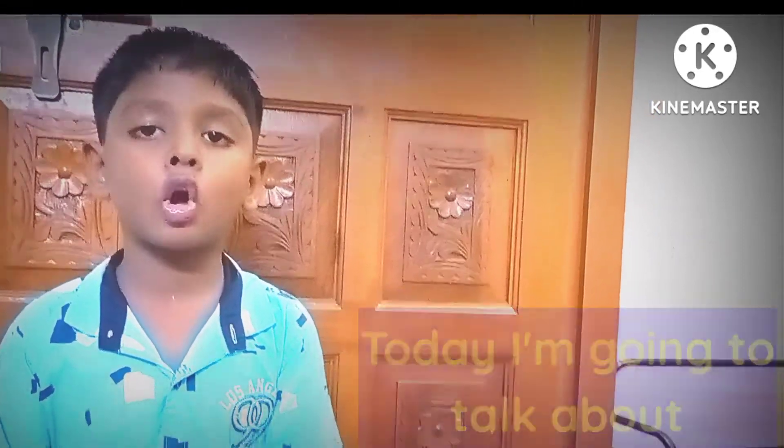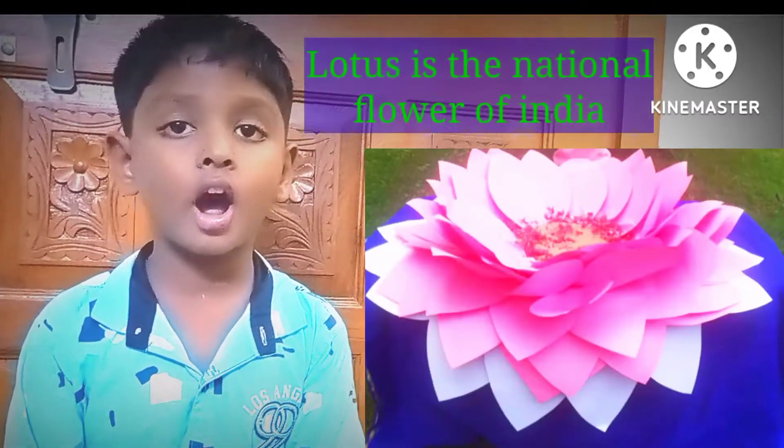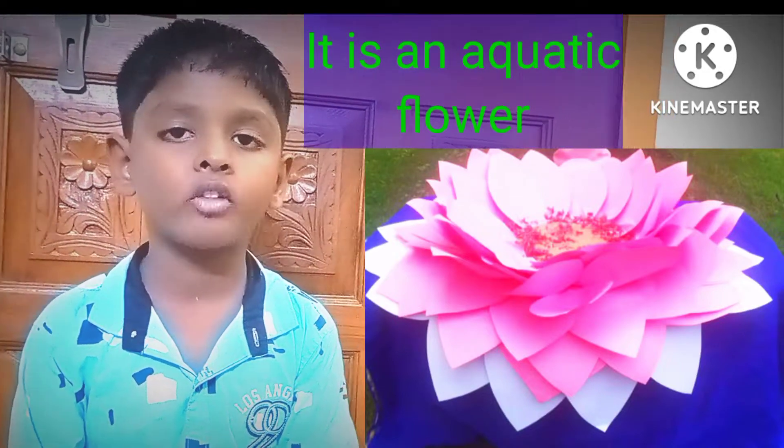Hi friends! Today I am going to talk about Rotus. Rotus is the national flower of India. It is an aquatic flower.